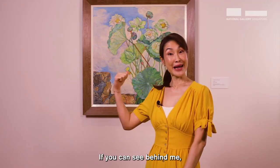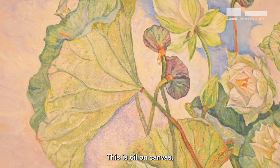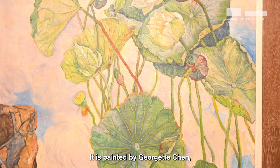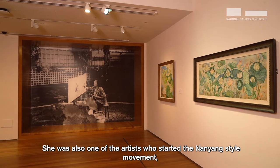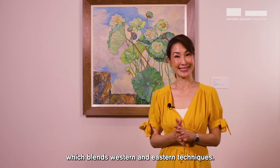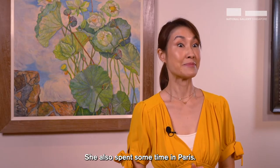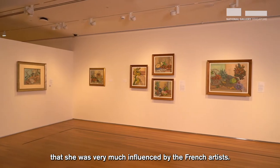If you can see behind me, there are beautiful lotuses captured in this painting. This is oil on canvas and the title of this painting is called Lotus in a Breeze. It's painted by Georgette Chen, one of Singapore's pioneer artists. She was also one of the artists who started the Nanyang style movement, which blends Western and Eastern techniques. Georgette Chen came from China and spent a huge part of her life in Singapore. She also spent some time in Paris and you can tell from her earlier works that she was very much influenced by the French artists.